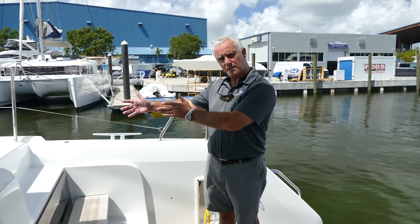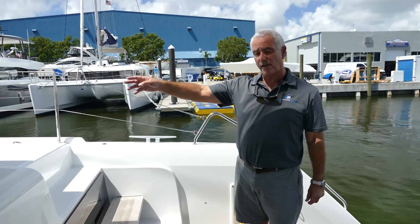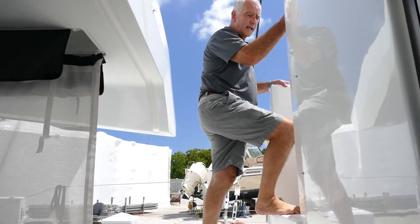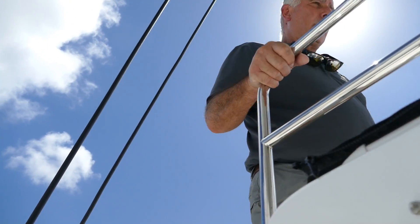There's easy access up to the side decks to move forwards, or up to the flybridge for the secondary entrance. Good access up to the flybridge with plenty of handholds, which makes it nice and safe.